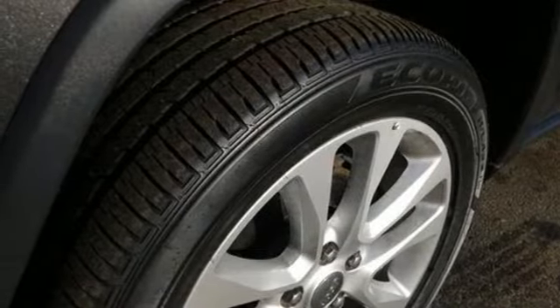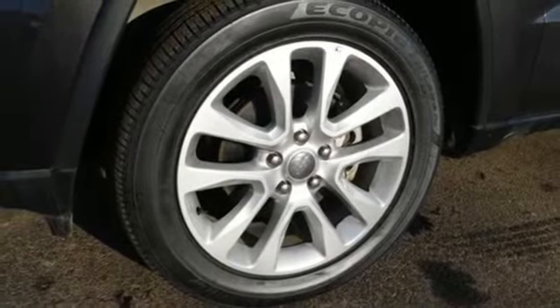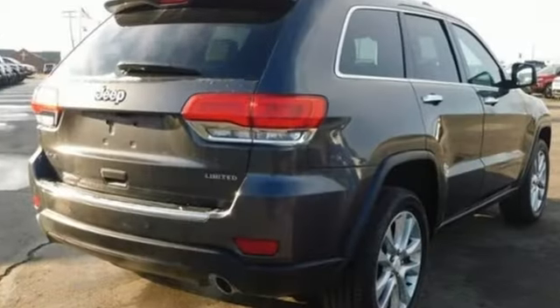Heated steering wheel, Wi-Fi hotspot, external memory control, express open and closed sliding and tilting sunroof, remote engine start smart device, and heated leather bucket seats.